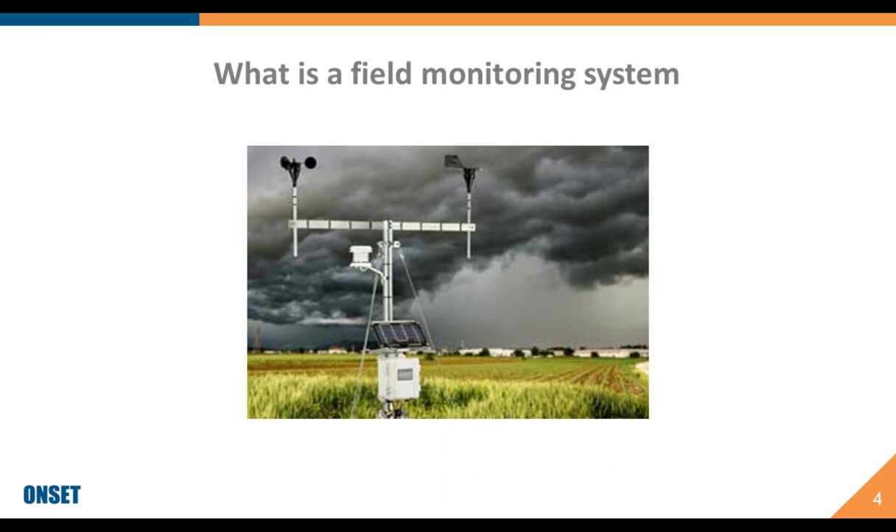Why? Well, time is money. If you're able to save time in planning and not have to travel to a specific location, you're saving time and money, and you're able to keep that peace of mind. It's the ability to know what your crops are experiencing on your farm, not based on weather data from an airport 20 or 30 miles away. These systems can save you that precious time and help improve your bottom line.